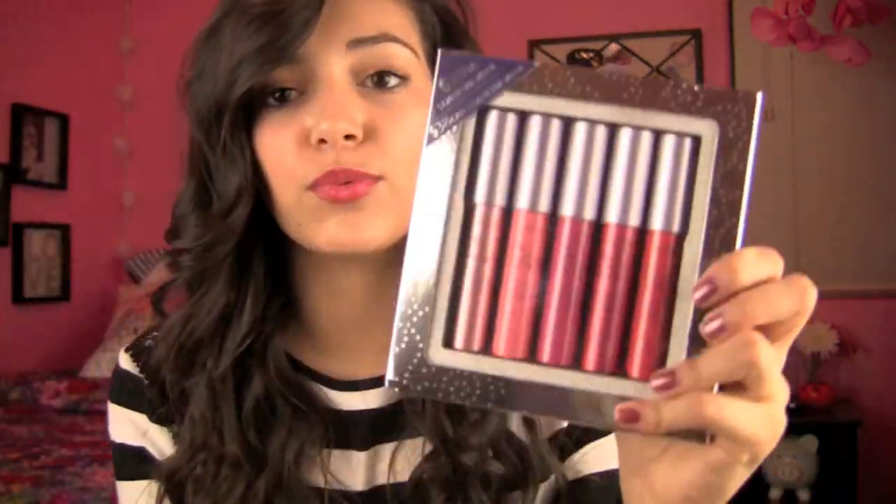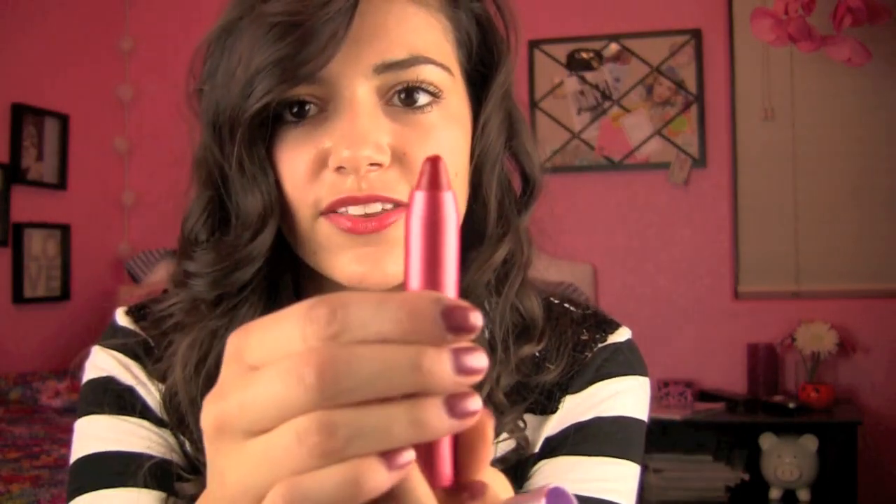The next thing I got are some Tarte Lip Surgeon Natural Lip Stains — another set. I really like sets because you get a ton of different products in one little box for an amazing deal. Originally if I were to buy all of these separately it would cost $120 and I only paid $29, which is amazing. It comes with the shades Glitzy, Perky, Flashy, Swank, and Dazzled. The one I'm actually wearing on my lips right now is Swank — it's like a red fuchsia color, kind of sheer red. They're really big jumbo pencils, super smooth, they plump your lips a little bit, and they're super moisturizing. I definitely recommend checking this set out.